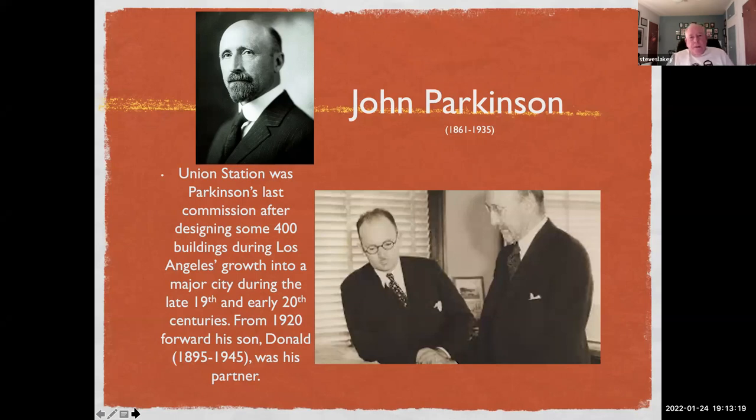Parkinson designed about 400 buildings during the latter part of the 19th and early 20th century. Some are pretty well known: Grand Central Market, Alexandria Hotel, Bullocks Wilshire, the campus of USC — the list goes on and on. The guy was a tremendous producer.